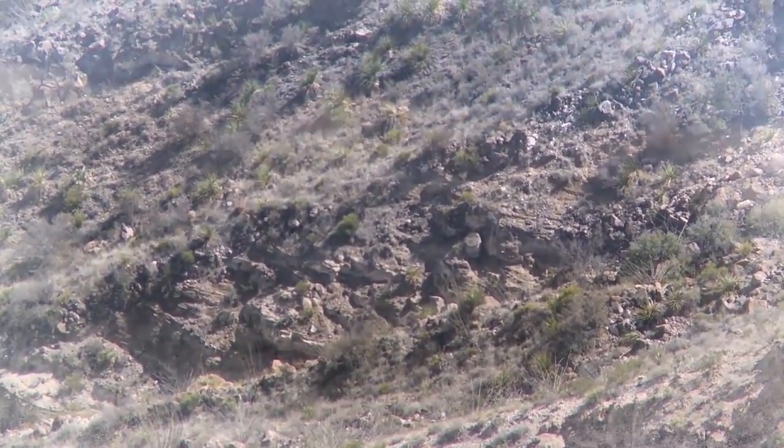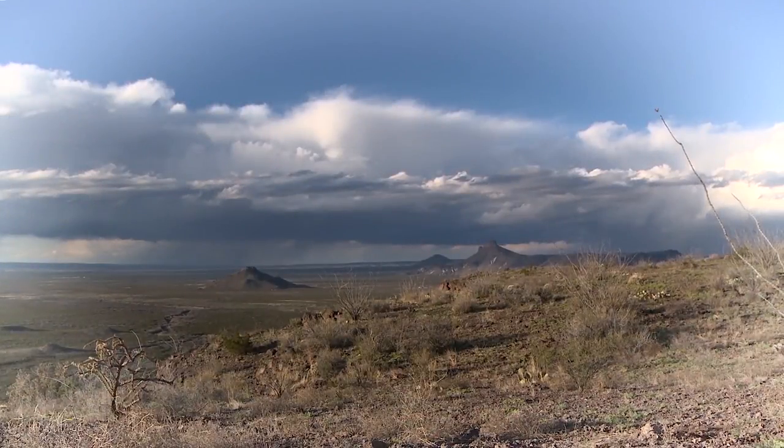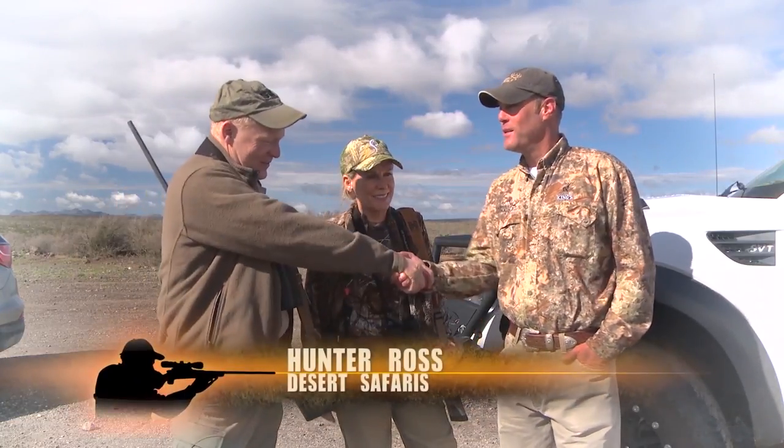We're here in the Tascatal Mesa — this is country between the Davis Mountains and the Chinati Mountains to the south — and it's really good Aoudad country with Hunter Ross of Desert Safaris. Hunter, it's been a while since we've hunted together. Welcome, sir. Glad to have you back as always. Good to be here.